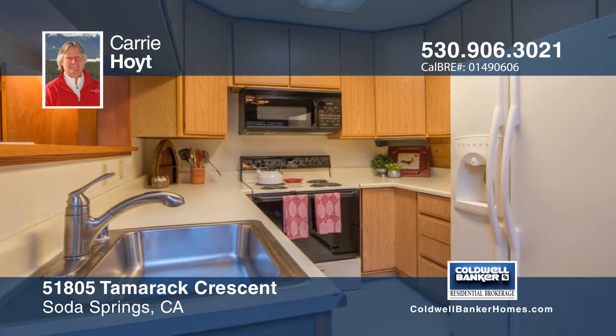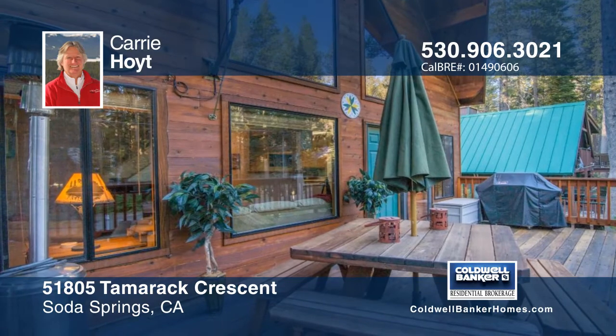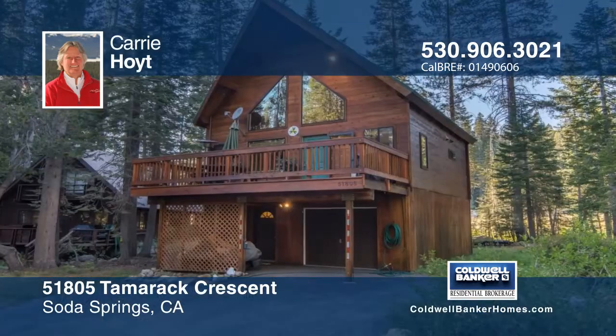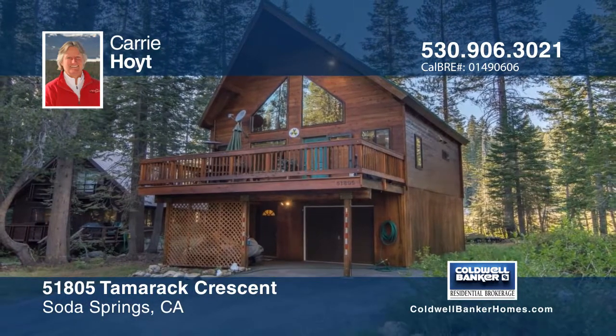Open floor plan, large loft, heated mudroom, sunny deck, level driveway, and more. This cabin has been incredibly well maintained and gently used as a vacation home. Carrie Hoyt is waiting for your call.